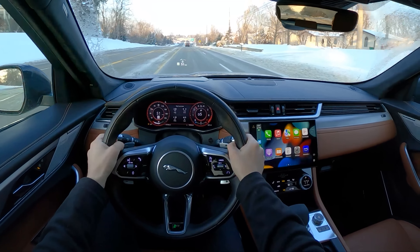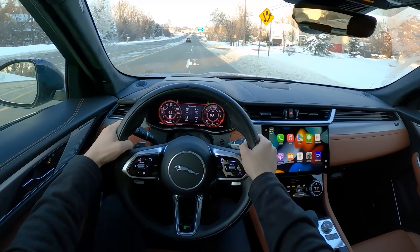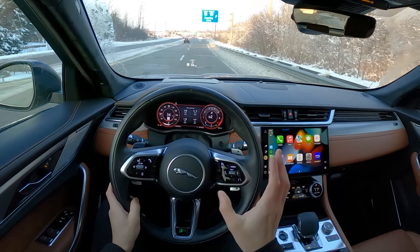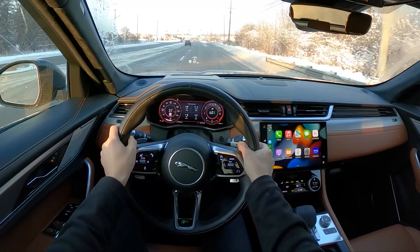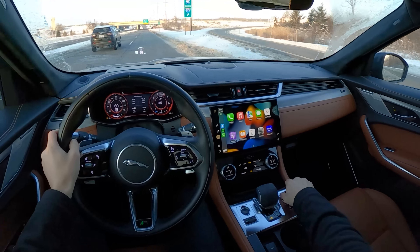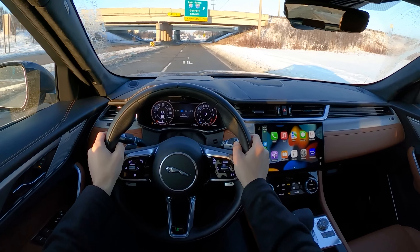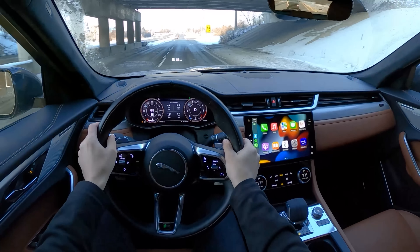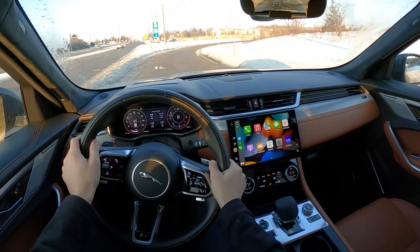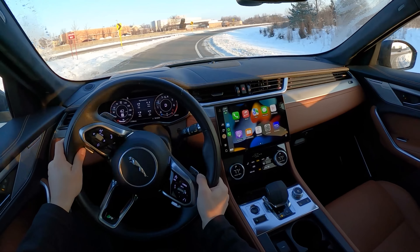Paddle shifters are not as responsive as the SVR was. I would not say that this is a sporty experience — it's a quick SUV, but not necessarily a sporting one, despite the R-Dynamic nameplate and badges all over it. This is more of a luxury cruiser. Ride quality is a little bit on the stiff side, and these 21-inch wheels don't help with matters.